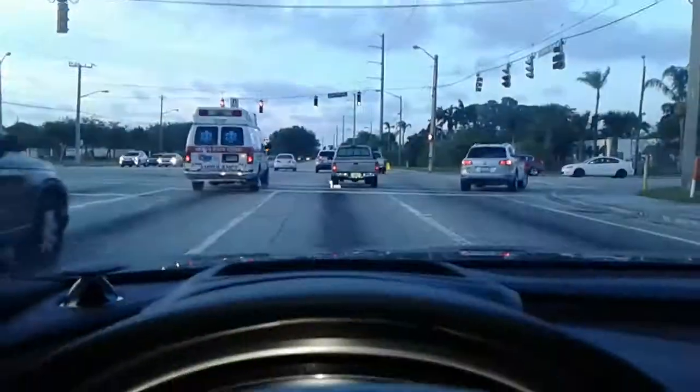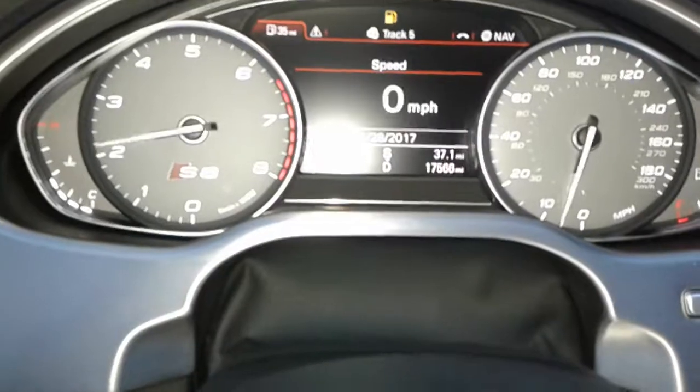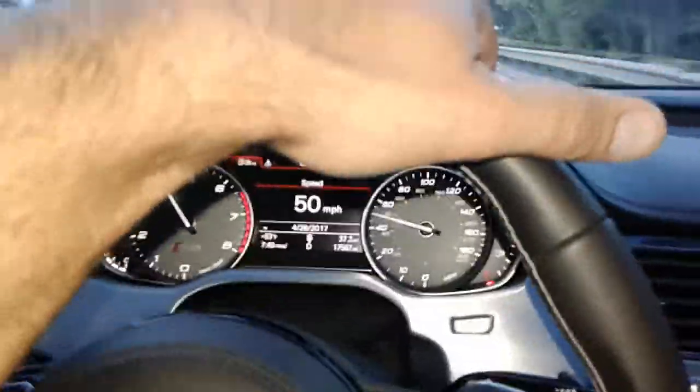Let's do another quick run — even though there's a little traffic — do a zero to 60. Go! Wow, holy f***. Oh my god. Seriously, if you get a chance to and you're fortunate enough to own one...